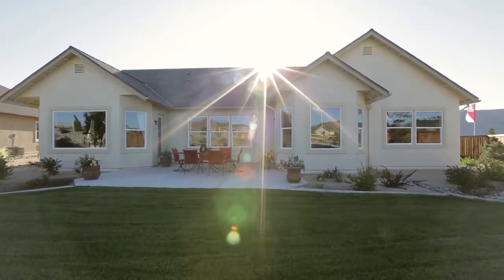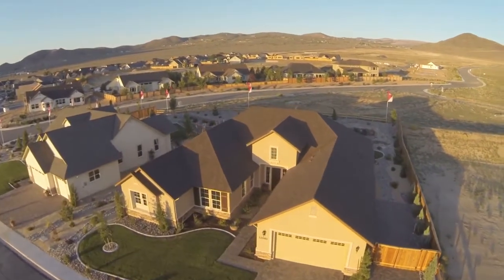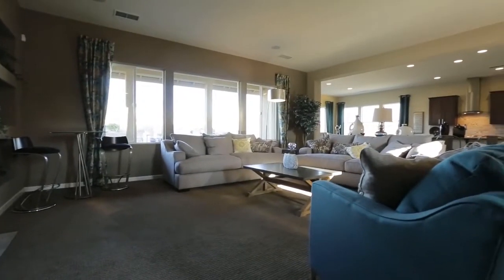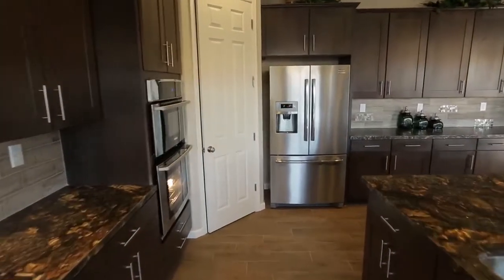We currently have four floor plans at Shadow Ridge that are active, all single-story, ranging from 2,300 to 3,200 square feet. Our new plan is going to be about 3,000 square feet, four to five bedrooms. We're also going to introduce a new secondary living quarters — we're kind of leaning towards a Studio Plus name for that — where we'll have a separate kitchen and separate living quarters for in-laws or empty nesters whose children are returning after college.